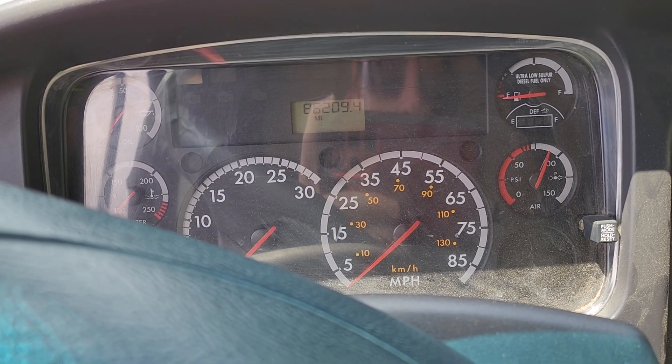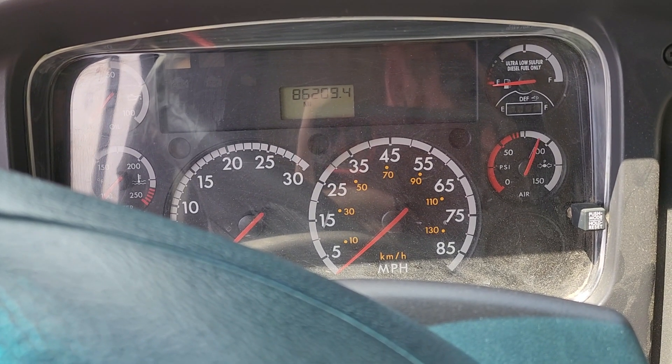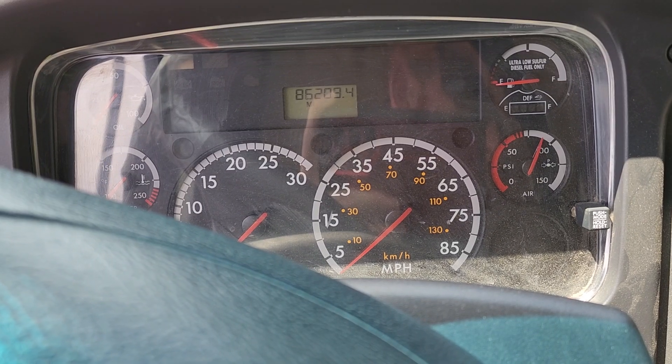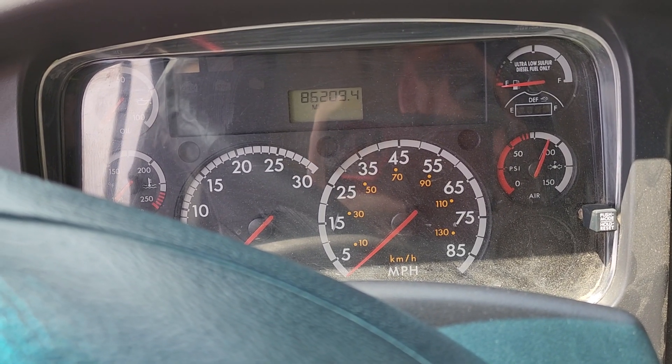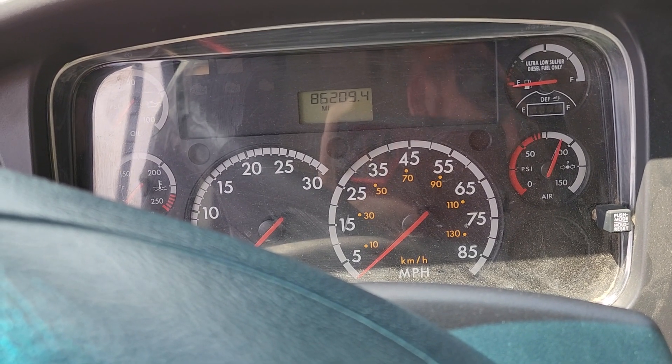AC obviously. Some of you guys might remember I did a video with this bus — I think it was end of August. So it's been almost a full year since I last drove this bus.